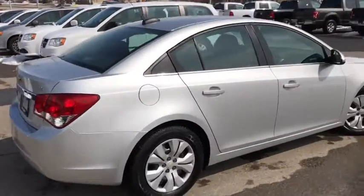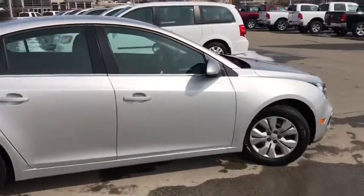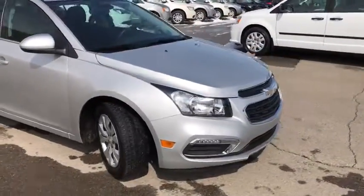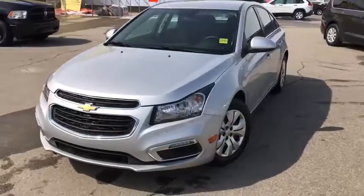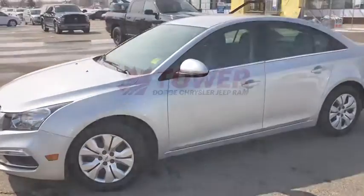And that's the 2016 Chevrolet Cruze in Silver. If you like what you see, come on down to Tower Chrysler today and take it for a test drive, or give us a call at 403-278-2020 for more information. Thanks for watching and we look forward to seeing you.